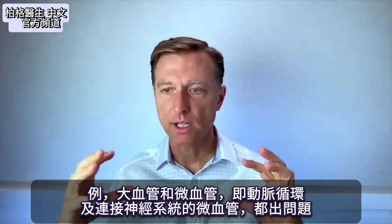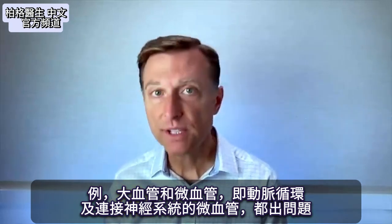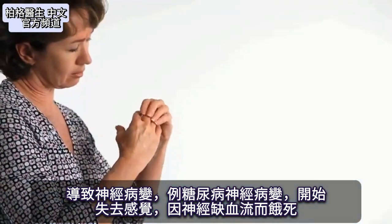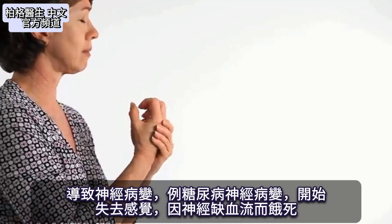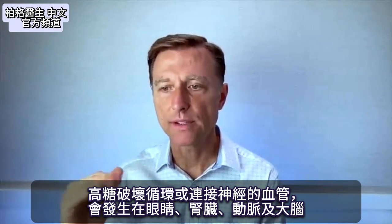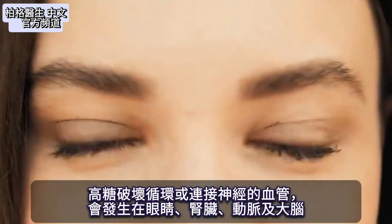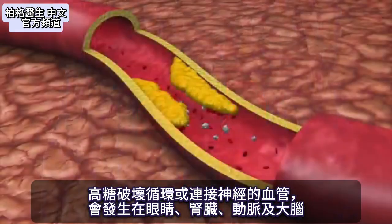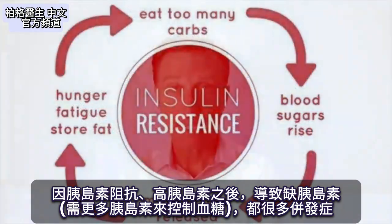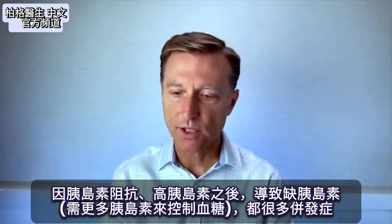There are problems in the arteries with circulation, as well as in the tiny blood vessels to the nervous system, so you start getting neuropathies like diabetic neuropathy — losing sensation because the nerves are dying from lack of vascular supply. High sugar destroys circulation and blood vessels to nerves. This happens in the eye, the kidney, the arteries, and the brain. There are a lot of complications with insulin resistance, high insulin, and even low insulin.